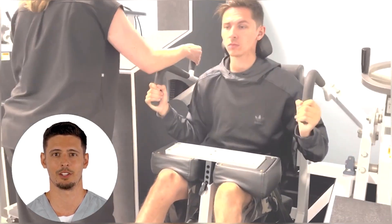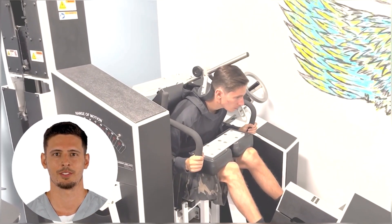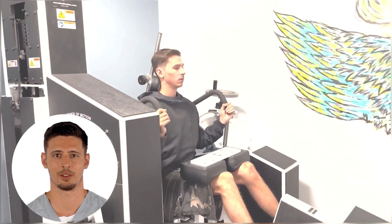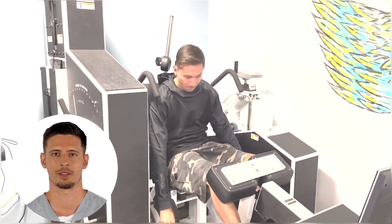Then the person will exercise on the Med-X machine, performing a series of repetitions with their ideal weight. Ideal weight is selected based on the initial test results for the lower back. Each repetition is performed at a specific amount of time in order to generate the greatest amount of fatigue. The process is displayed on the screen in front for the participant to see.